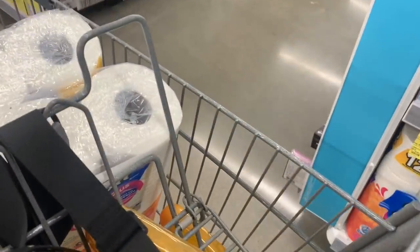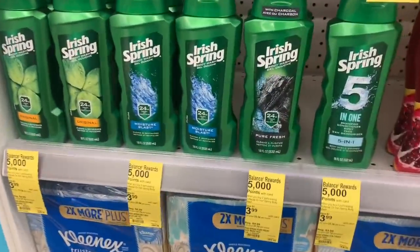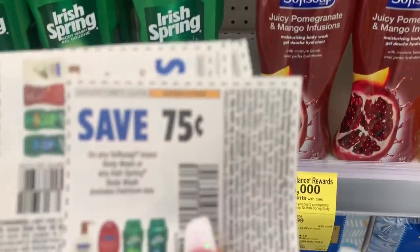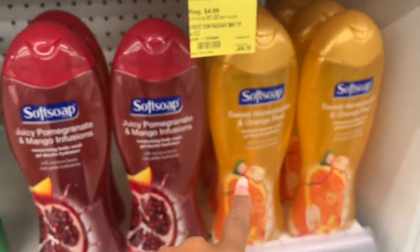I also picked up Irish Spring as well as Soft Soap. We have 75 cents off coupons that came in our Sunday inserts. When you buy two you get 5,000 points — I'm buying four, two Soft Soaps and two Irish Springs. So I'm going to get 10,000 points back and they come out to be super cheap.